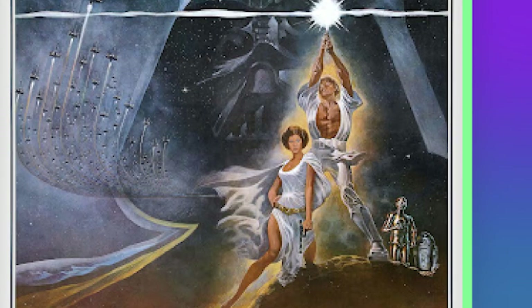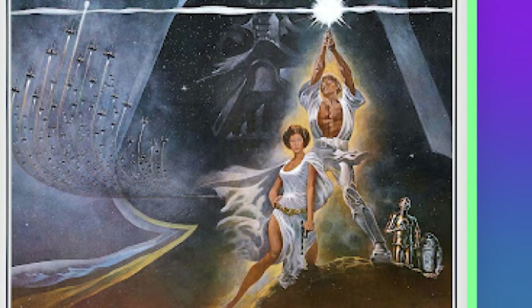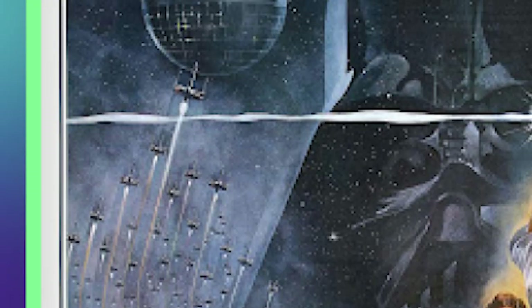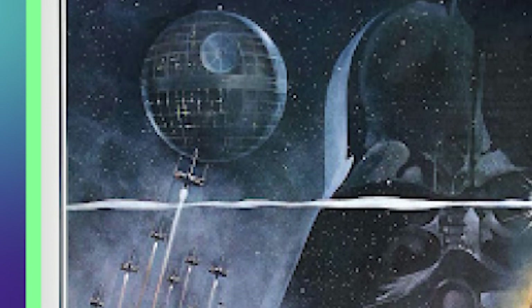I still prefer the original interpretation — the original design with the stand-in characters. The final version of the poster has a better representation of Luke and Leia, but the color is a lot drabber, really pushing the focus to the front. Our heroes are glowing, almost mythic. This is the 70s, so it's hard not to see that Death Star as a giant disco ball in the sky, with the TIE fighters flying up to it, ready to attack — or in this instance, maybe dance the night away.